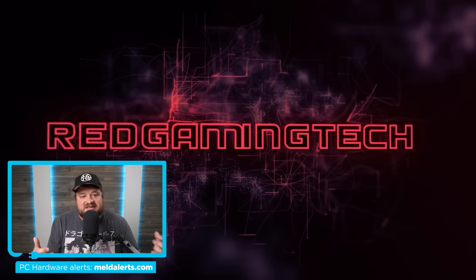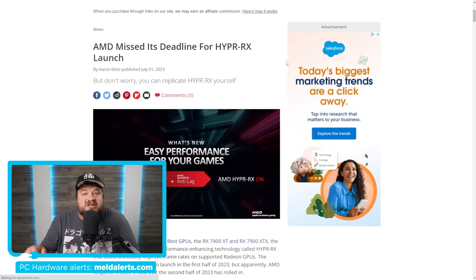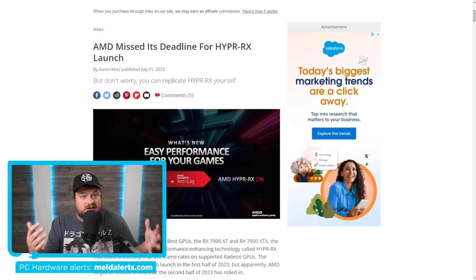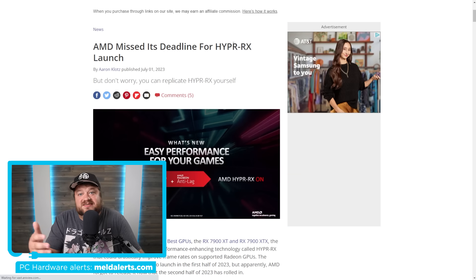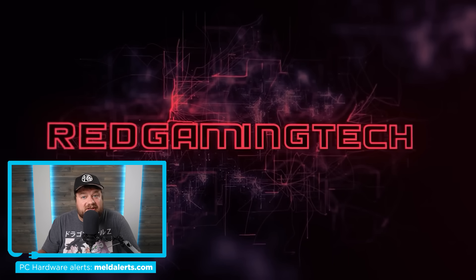According to Red Gaming Tech, AMD is having some pretty major issues with things like FSR 3.0. AMD originally announced FSR 3.0 late last year and said it was coming this year, but we really haven't heard anything since. Not only that, AMD actually missed the deadline for their Hyper RX launch not too long ago. So clearly AMD is having major issues when it comes to their drivers, and that's why this leak makes a lot of sense. AMD is apparently planning to end support for Polaris and Vega GPUs, apparently including integrated GPUs. So if you have an RX 480, 580, or Vega GPUs, AMD may be ending support for your cards.